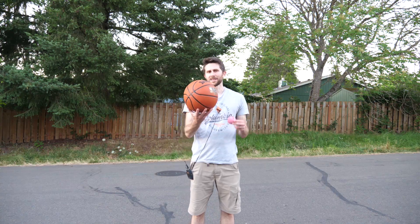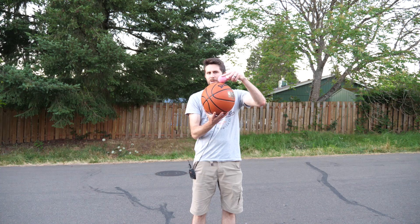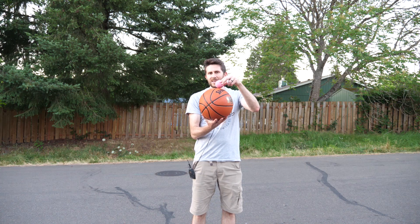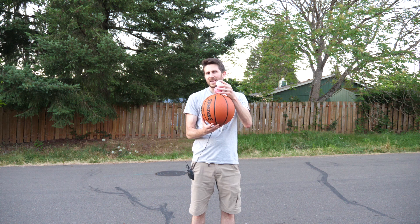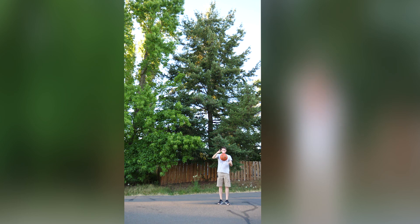First I'm going to drop two balls stacked on top of each other and watch what happens to the top ball. And then if I have enough patience, I'm going to try to stack three balls on top of each other. Because height is proportional to velocity squared, the small ball should go around nine times the original drop height.